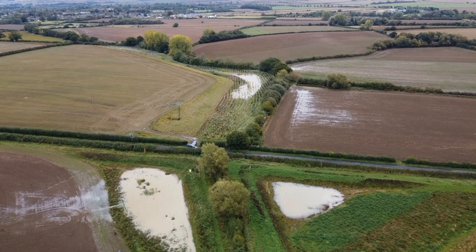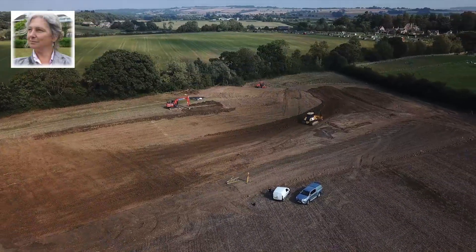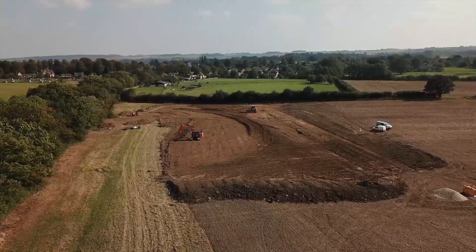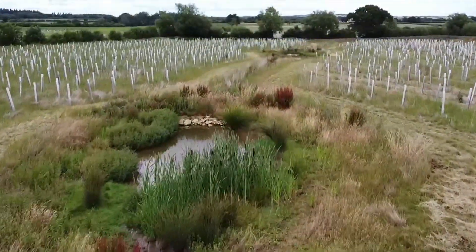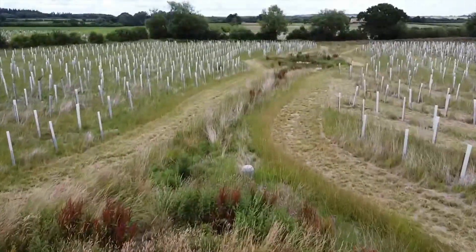We have utilised local contractors and locally sourced materials. I'm Anne Barkley, Project Manager for Wild Oxfordshire. We have designed these interventions to maximise habitat creation and gains in biodiversity. These fields, reverted from arable cultivation, now provide areas of carbon sequestration.